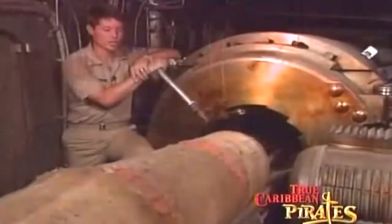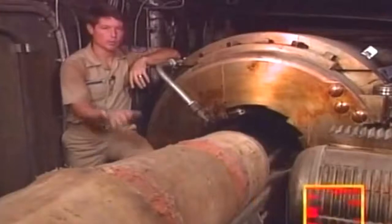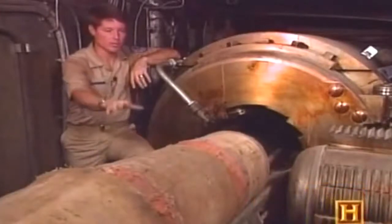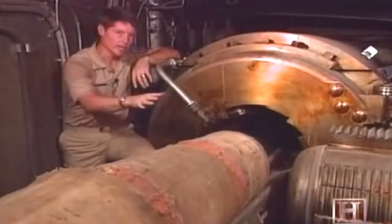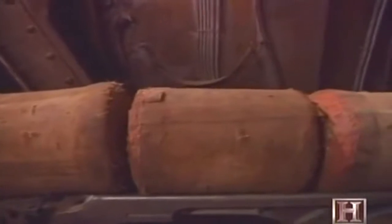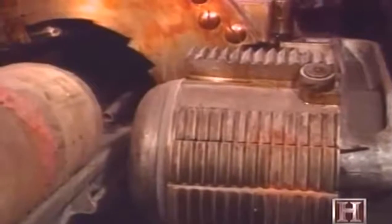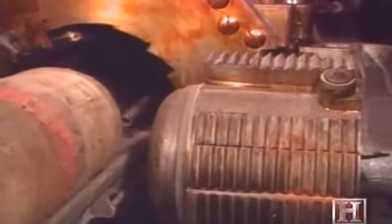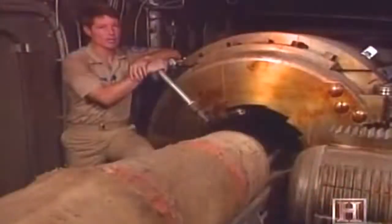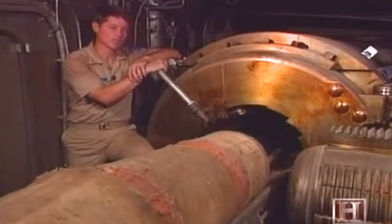Once the projectile had been seated, powder bags were passed up from the gun pit below in groups of two, placed on the rammer tray and rammed in by a team of two men using a wooden pole. Once all four bags — or 420 pounds of powder — had been loaded, the breech was swung closed and a cartridge placed in the firing mechanism. About 16 men operated this level of the turret. Temperatures in here could reach approximately 120 degrees.